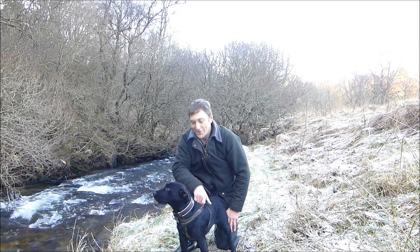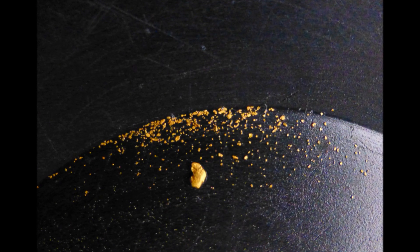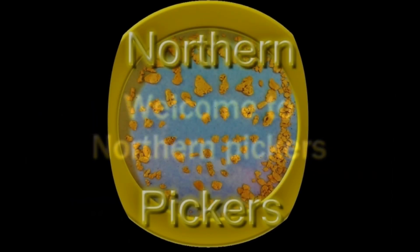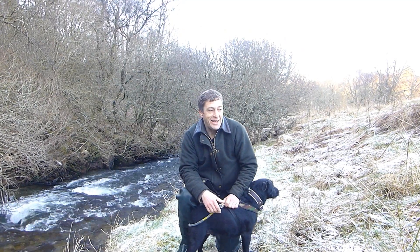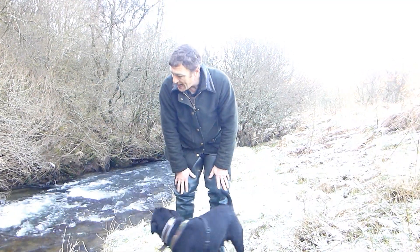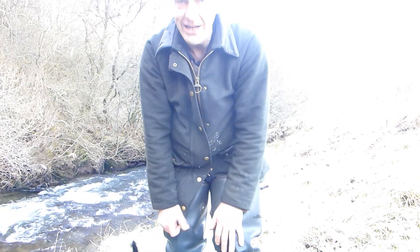Welcome to Northern Pickers. Welcome back guys, 2022, we're back out on a Thursday. The cold is freezing, we've got the Scottish weather as usual. We're getting on it, we've come back to one of our old haunts here. Mayman's loving it. We're going to get on it guys, we're going to get some good gold today for Northern Pickers.